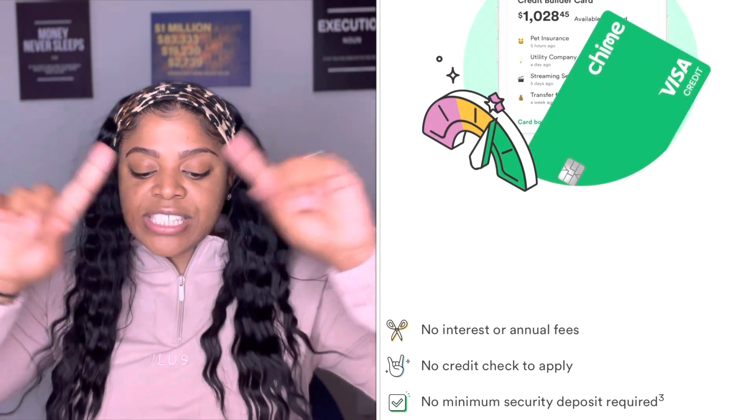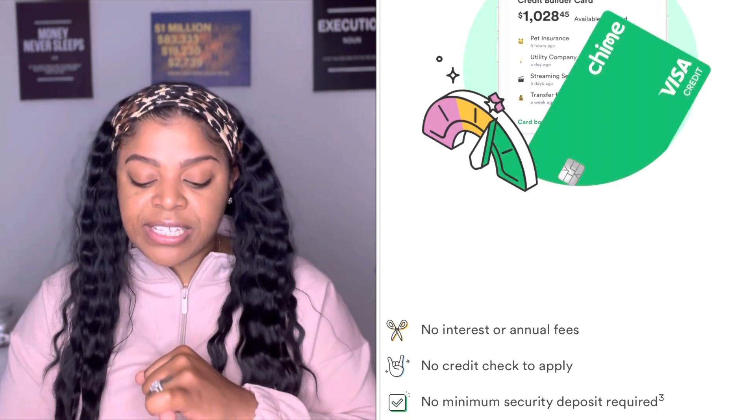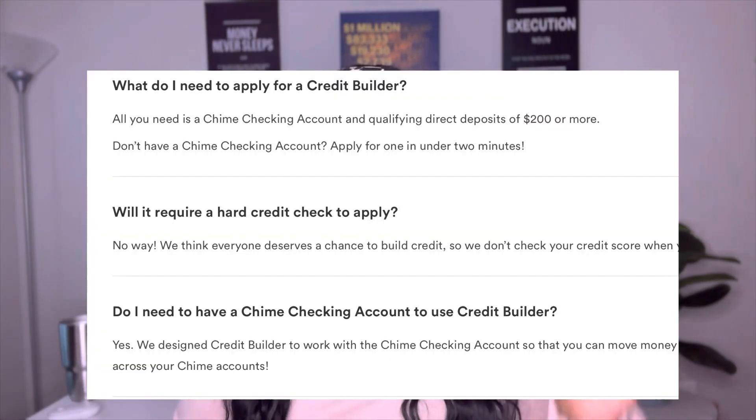This card is good for people who have low or no credit because it has no interest or annual fees, there's no credit check — which means no hard inquiry on your credit report — no minimum security deposit required, and it reports to all three credit bureaus, which is great if you're in the rebuilding stage or new to credit. To qualify, you need a Chime checking account within 365 days of applying and a direct deposit of $200 or more, because this proves you have income since they aren't doing a traditional credit check.